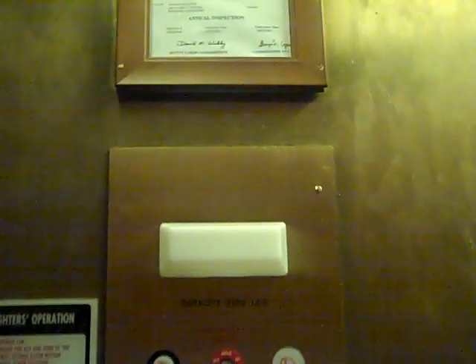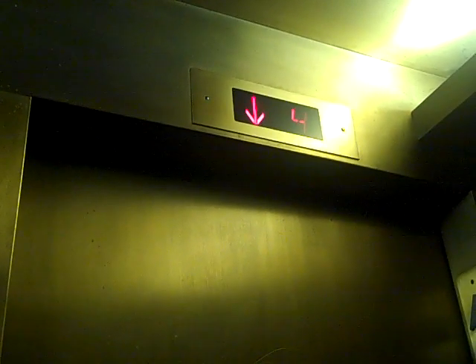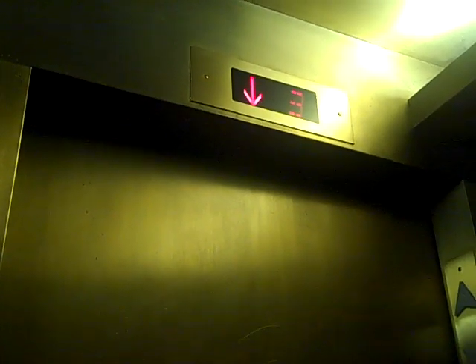Back down to 3. There's the brand — I don't know if that's the brand or not, I really don't know. There's the indicator. That dame is cute. Here we are at 3.